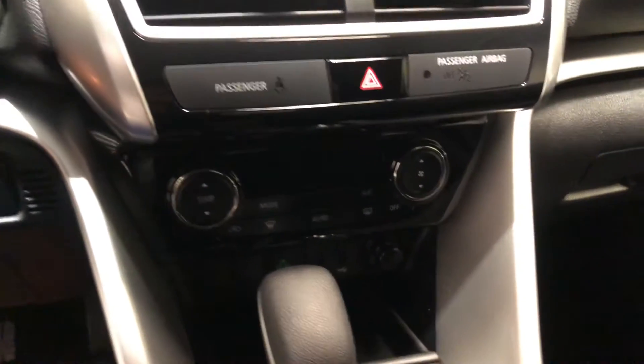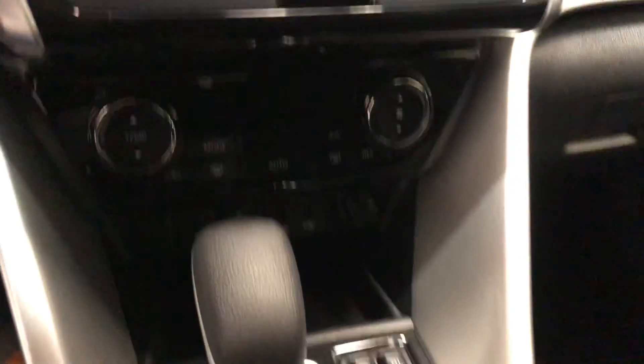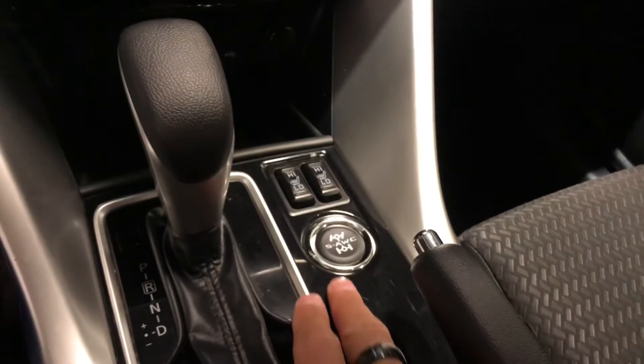Down below you have your climate controls, as you can see, and your super all-wheel control button, which I will describe to you in person.